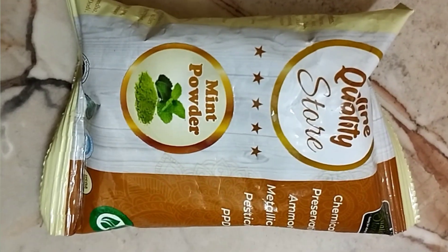Let's see mint powder. If you use it as mint powder, it will be calming. It will help to reduce pimples and it will be very cool. I will tell you how to use it.